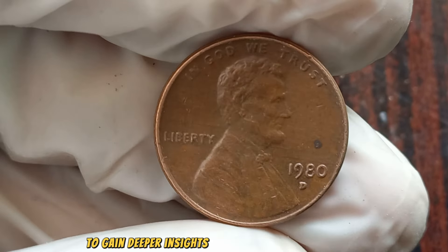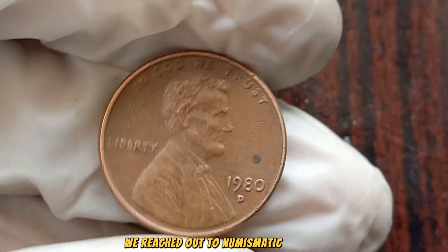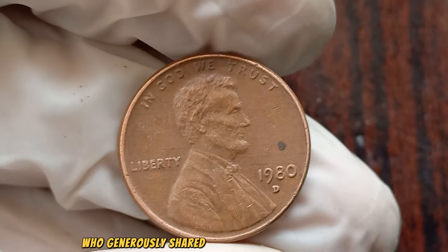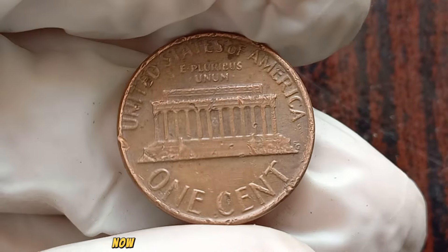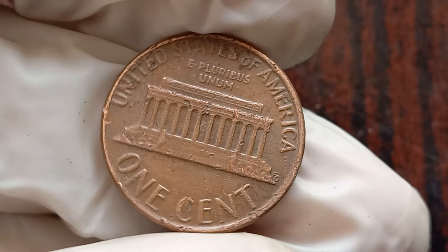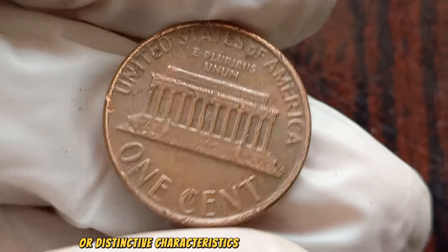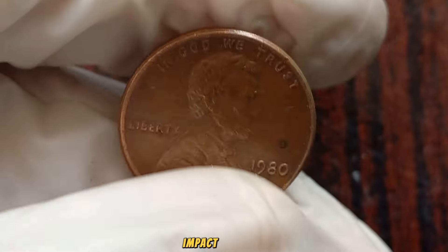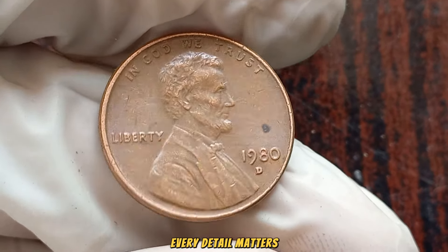To gain deeper insights into the allure of the 1980 D Lincoln penny, we reached out to numismatic experts who generously shared their knowledge and expertise. Stay tuned to hear their perspectives later in the video. Now, let's take a closer look at the 1980 D Lincoln penny — pay attention to any signs of wear, potential errors, or distinctive characteristics that could significantly impact its value. In the world of coin collecting, every detail matters.